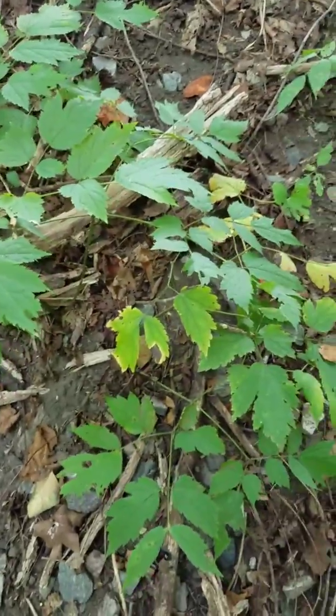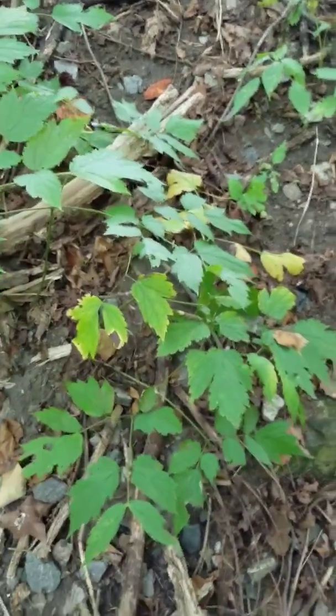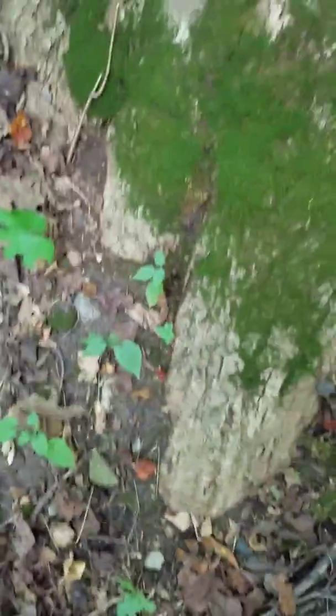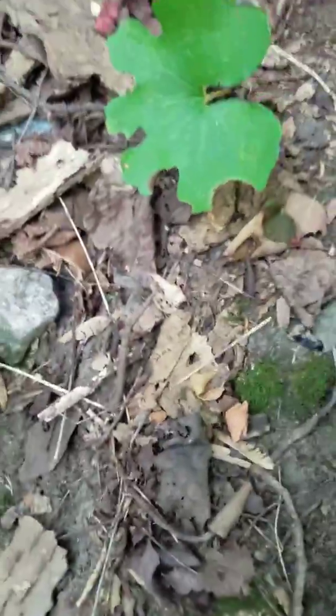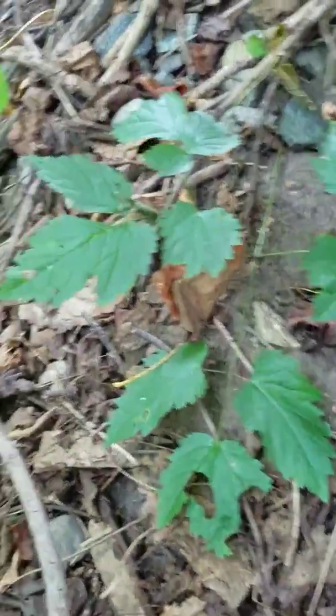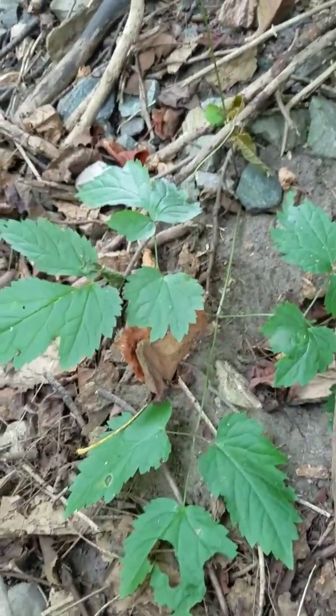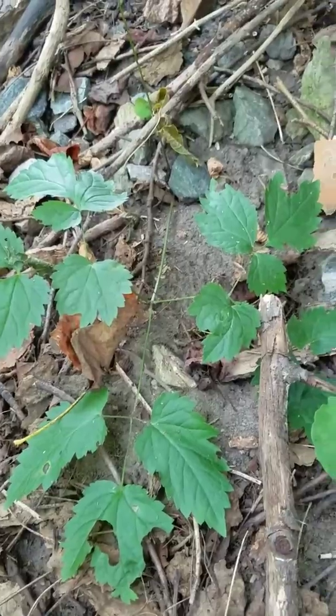It's a nice day today — it's actually the last day of August and I'm out here doing a preseason scout for ginseng. The season comes in actually tomorrow. There's another bloodroot, there's some more black cohosh, more bloodroot right there, and then there's some big ones right up there.